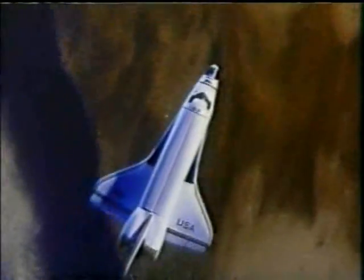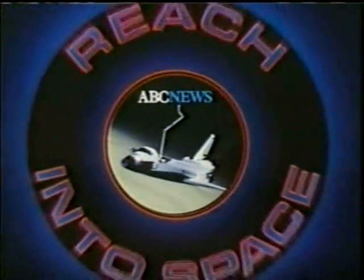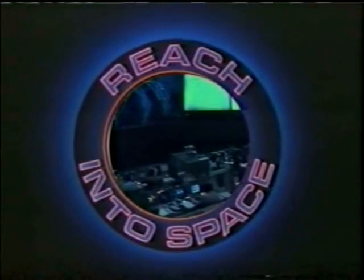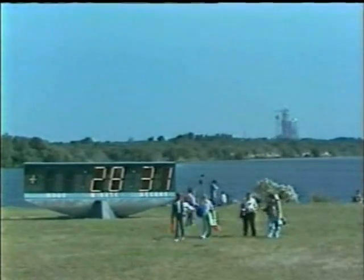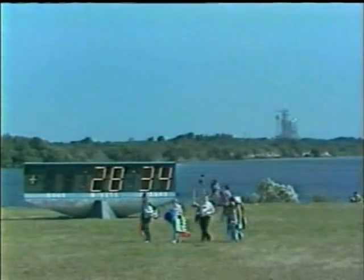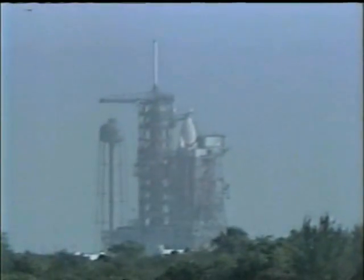ABC News live coverage of the space shuttle Columbia continues from the Kennedy Space Center in Florida. Frank Reynolds. Good morning once again. Well, the garage has been empty for about 28 and a half minutes. The bird has flown. And fly she did — as Columbia lifted off at about 10:10 Eastern time this morning. We want to show you, those of you who may have missed it and those who'd like to see it again, another replay of the launch from the moment of ignition when that great flame and smoke burst out.